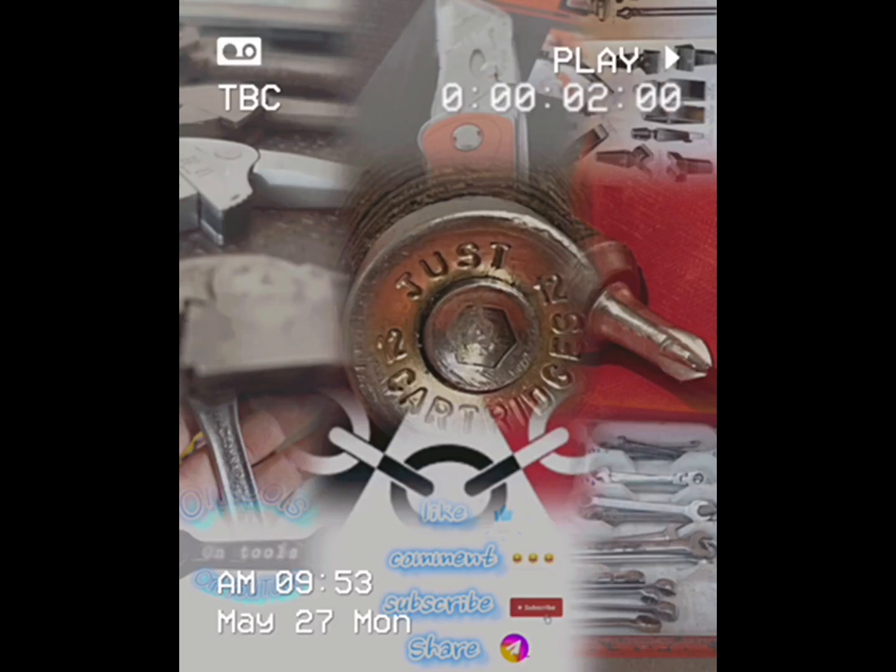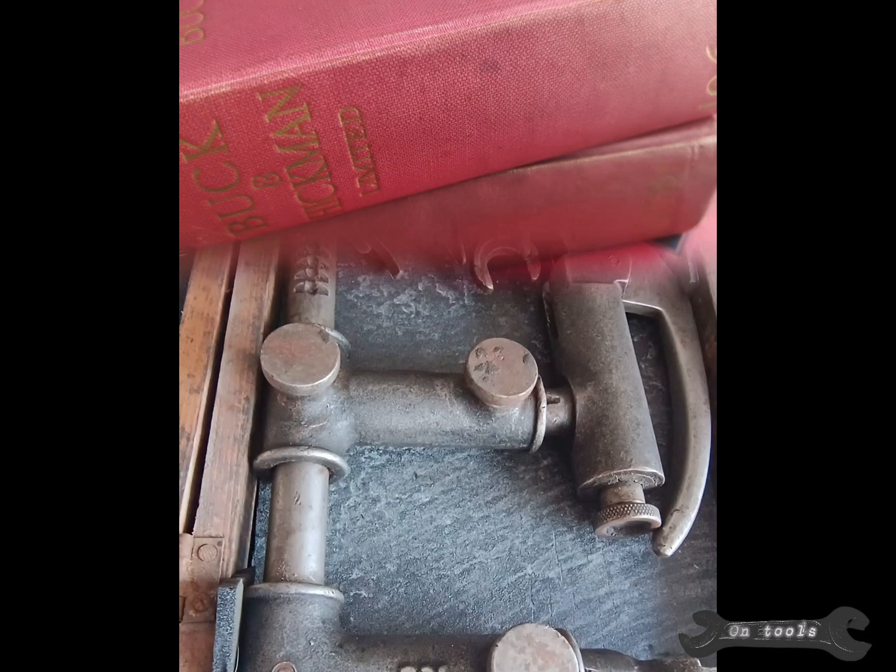We are going to start off with a bit of the company's history, and then Reggie is going to look at one of their products and share his thoughts on it.